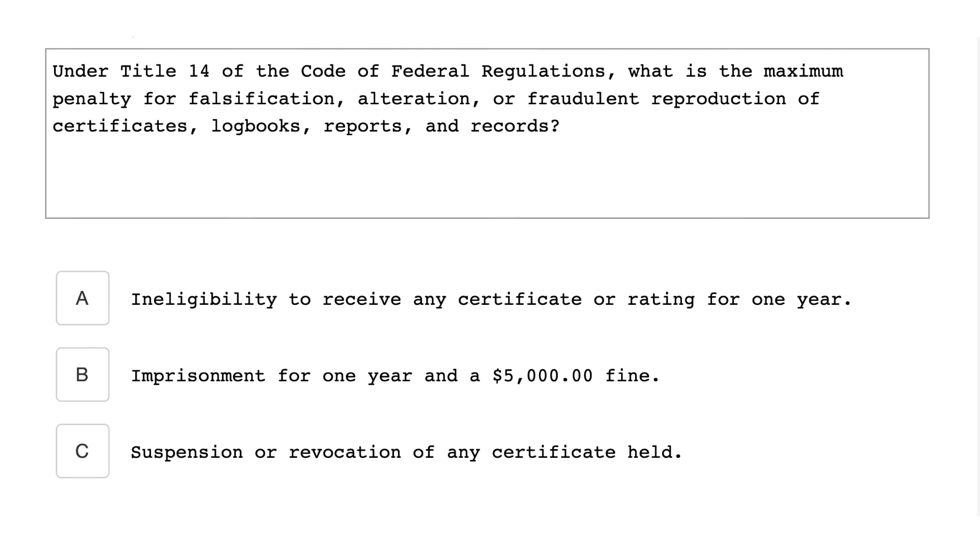Under Title 14 of the Code of Federal Regulations, what is the maximum penalty for falsification, alteration, and fraudulent reproduction of certificates, logbooks, reports, and records? The answer is suspension or revocation of certificates held.